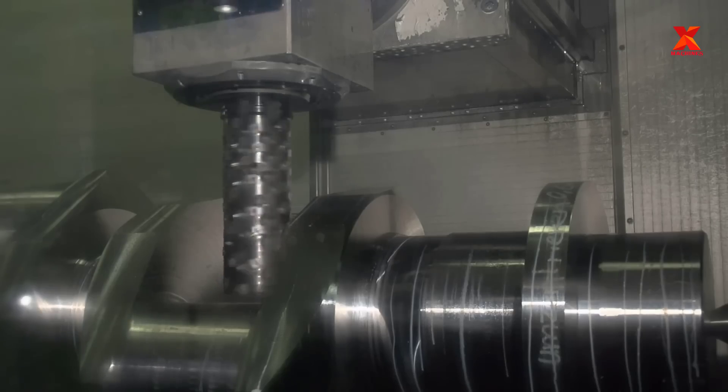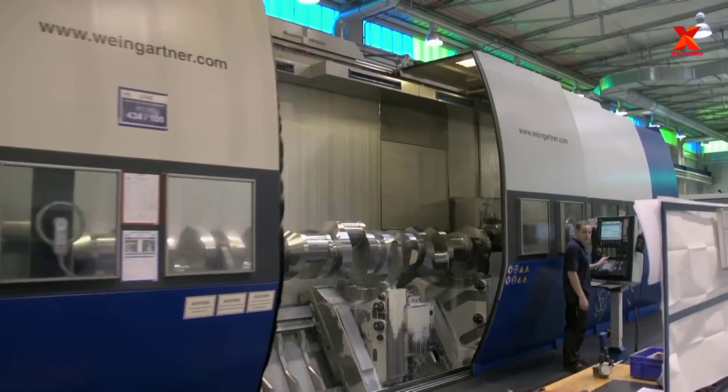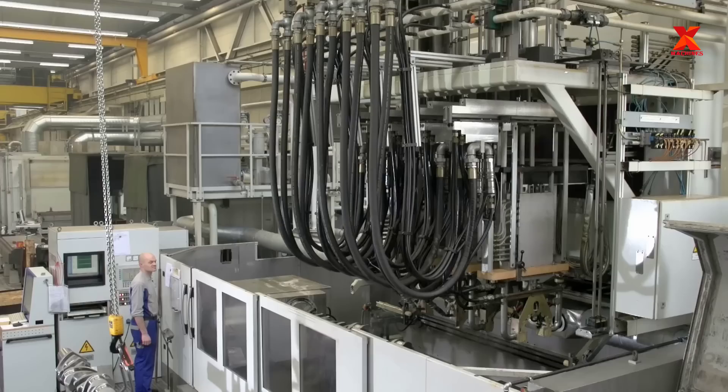After the heat treatment process, the crankshaft is put into the machining system to smooth the surface and achieve the required absolute precision parameters.